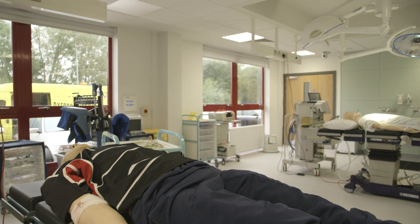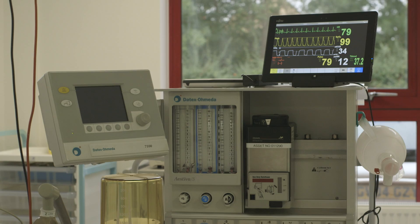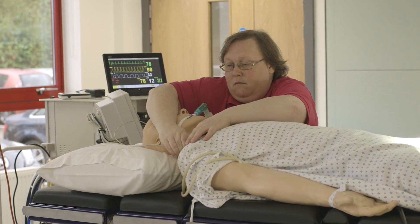We have a dedicated theatre area where we've got two operating theatre tables, two anaesthetic machines, and dedicated spaces for our nurses as well to work. That's a real benefit where we can run lots of simulations and give you lots of skills and training even before you've gone out into clinical practice.